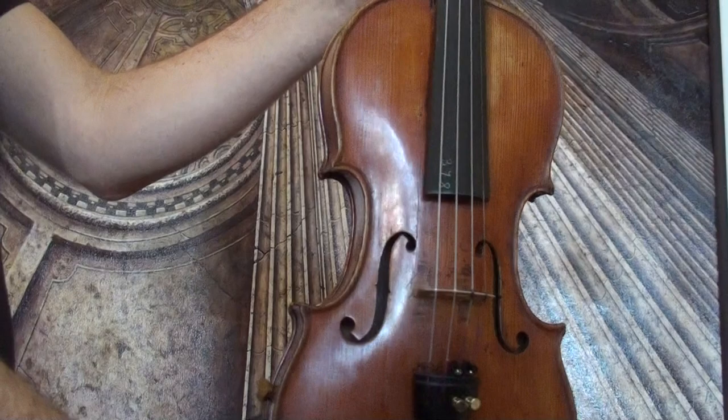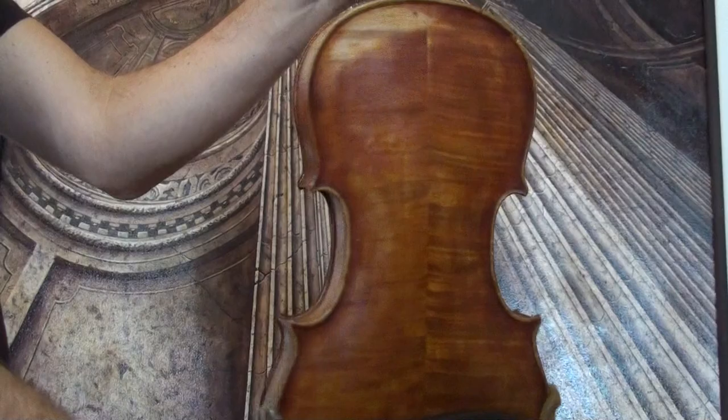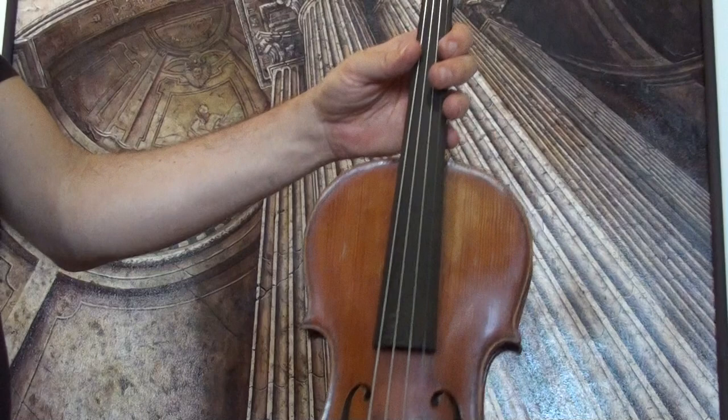The violin shows a flamed two-piece maple back, ribs and lacquer from the same wood, and a medium to fine grain spruce front.